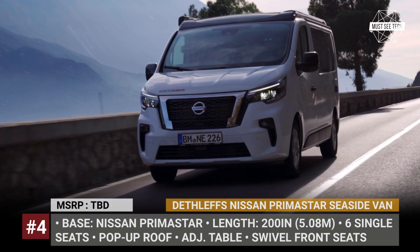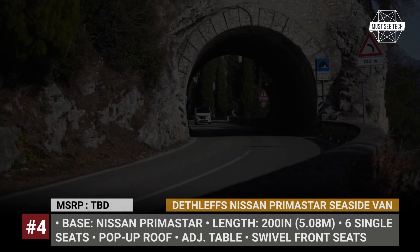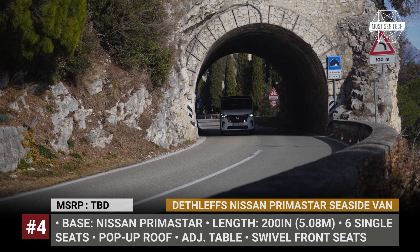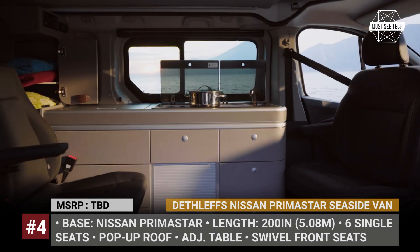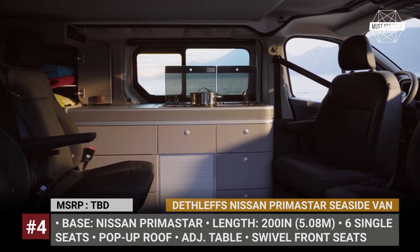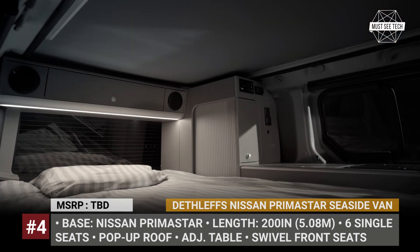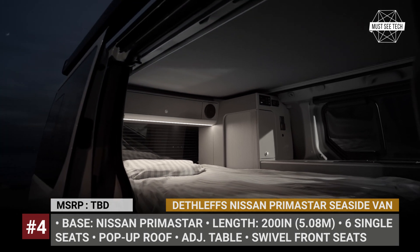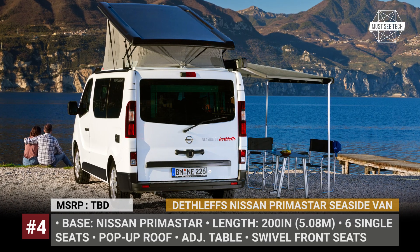Nissan Primastar Seaside Camper Van. Converted by the German Dethleffs, the European market Nissan Primastar becomes a comfortable camper van that can transport six people but at night will accommodate four. Inside, the van houses six individual seats. The front ones can swivel back to use the adjustable dining table, while the rear four seats slide back and forth using floor-mounted rails and can be removed altogether. The main bed unfolds from the rear and the additional bed can be located in the pop-up roof.